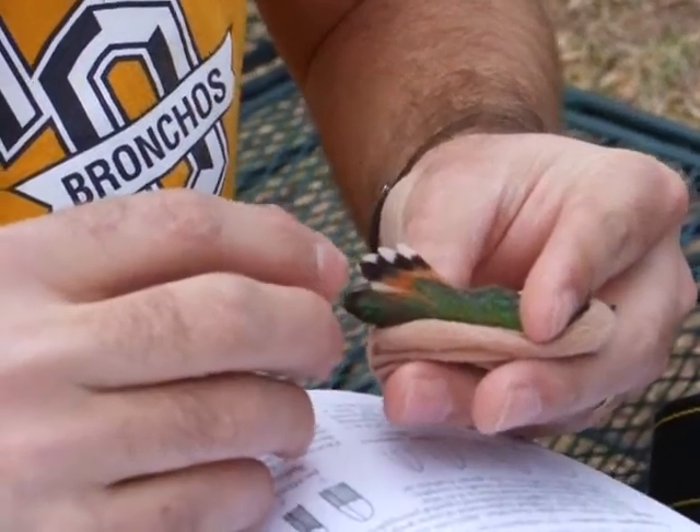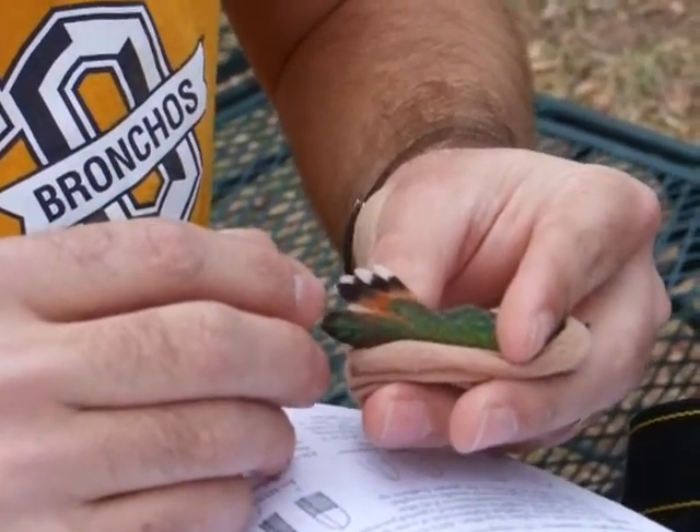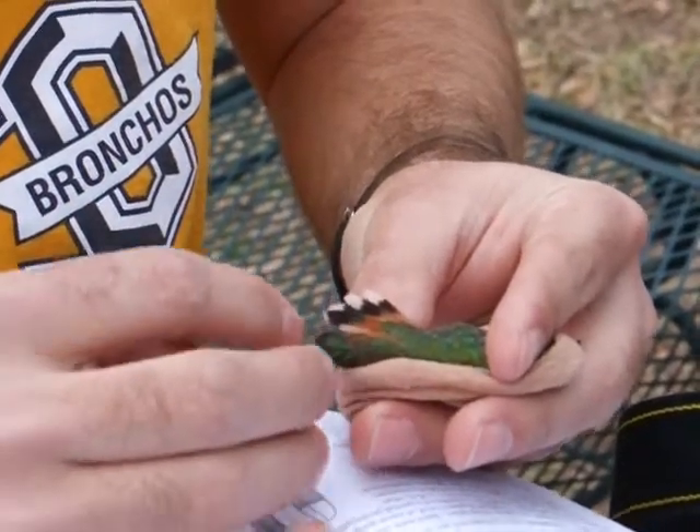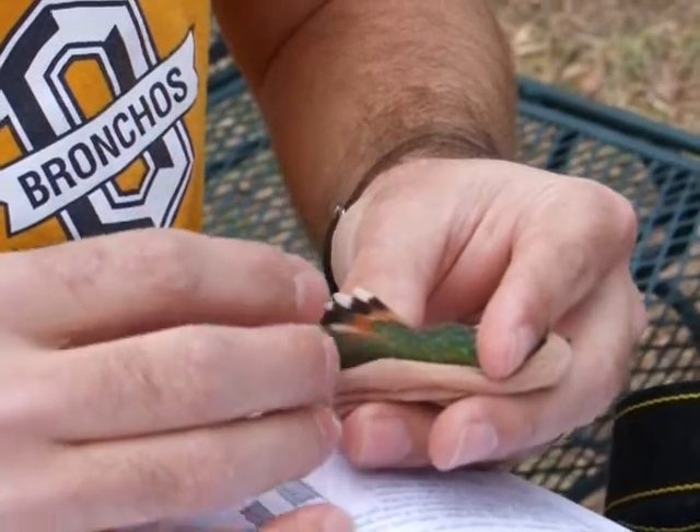This is the tail of a Selasphorus hummingbird that's been coming to the feeders. Selasphorus hummingbirds can either be Rufous or Allen's, and they look very similar, especially when they're immature males like this one.